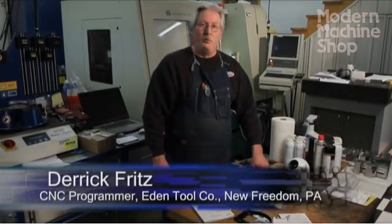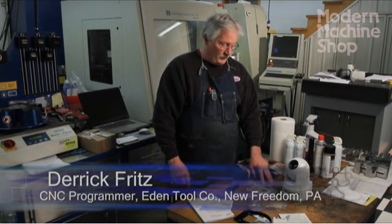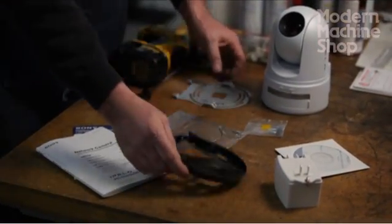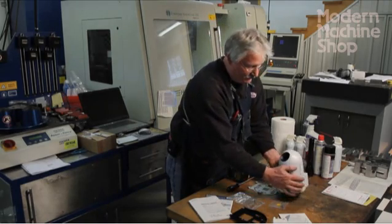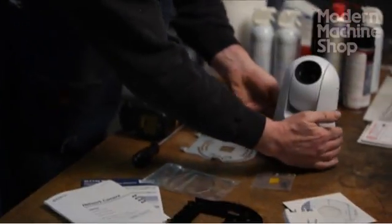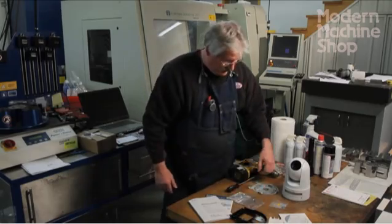I'm Derek Fritz and I'm going to install this camera, which looks to be a very simple installation. You will receive a ceiling mounting bracket, a camera bracket, a safety chain, and your camera. Your camera requires an ethernet cable and power. You also need to get a power supply. So let's get started.